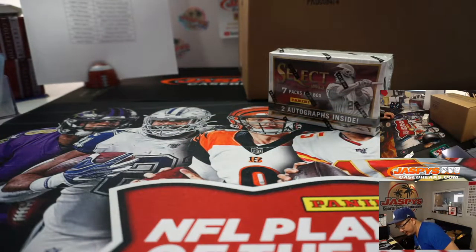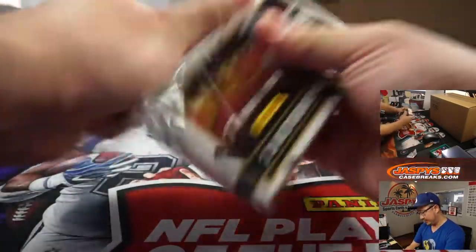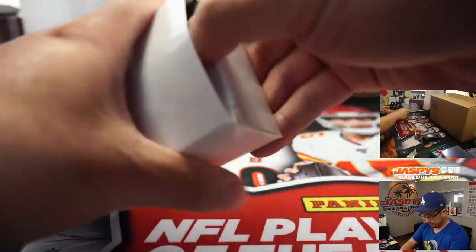It's actually not a bad break at all because there are also two autographs inside — a little added bonus in a filler break.